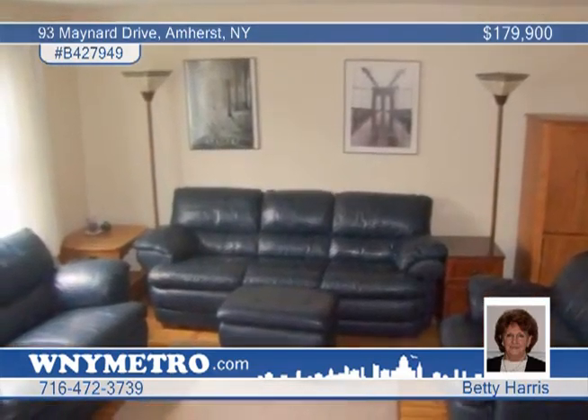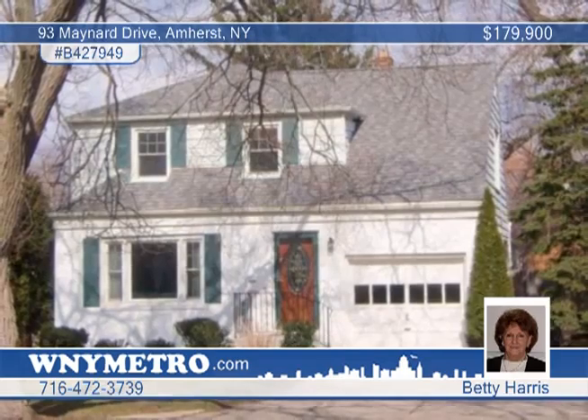A double wide driveway and fully fenced yard complete the package. This home was presented by Betty Harris.